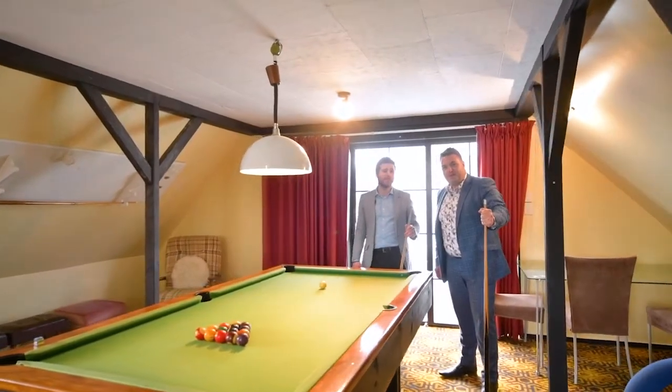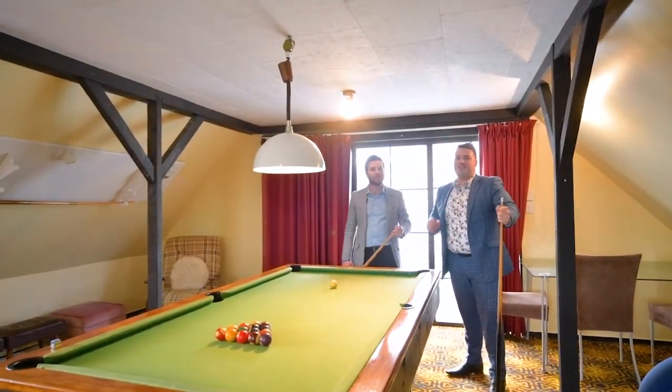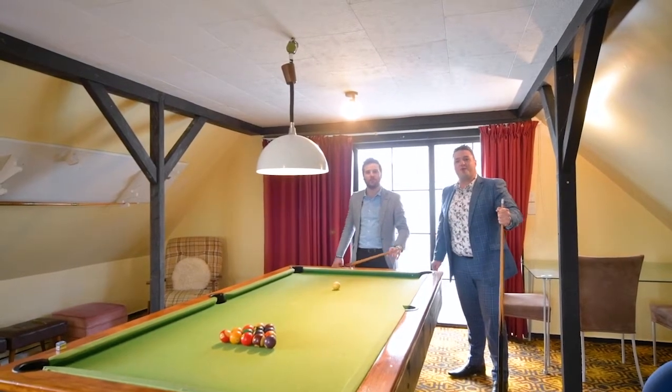Thanks for checking out this awesome property. If you want a shot at this, guys, you're going to need to give us a call or catch us at the open home on Saturday.